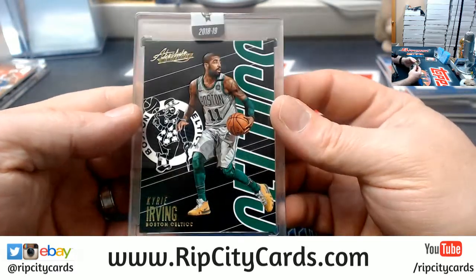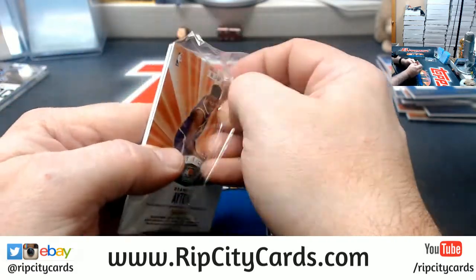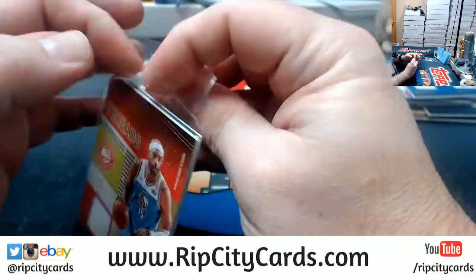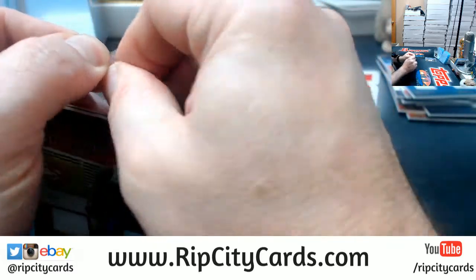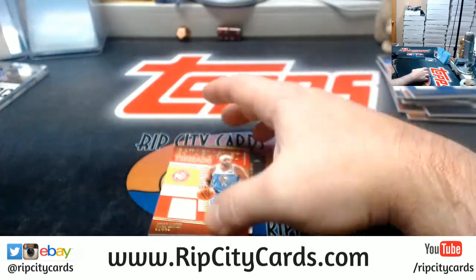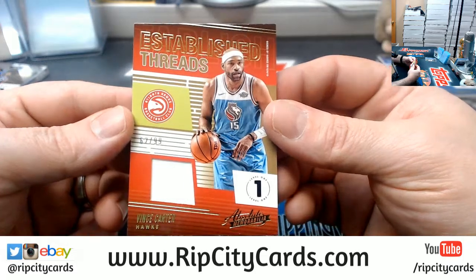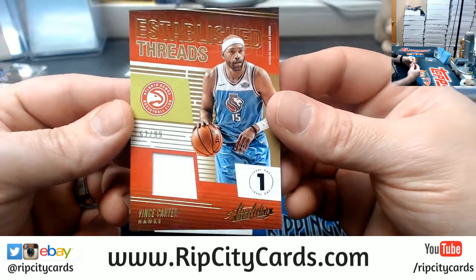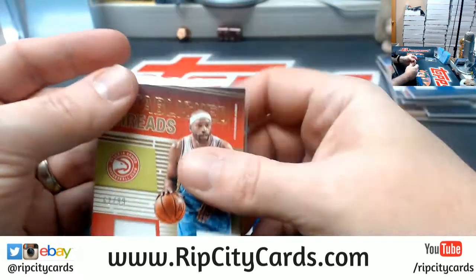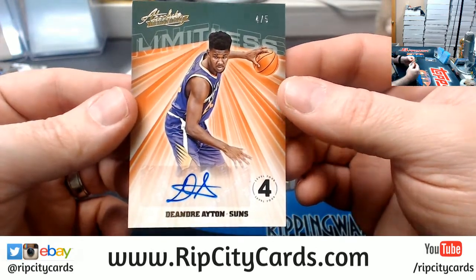And a Kyrie... I'm a little bit confused as to how that is just coming out now — I think they said in February. For the Hawks, to 99 — Vince Carter. Four to five Limitless DeAndre Ayton for the Suns.